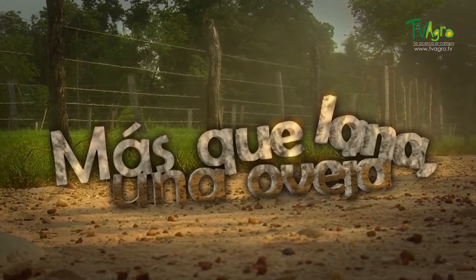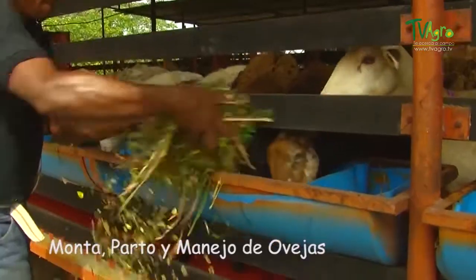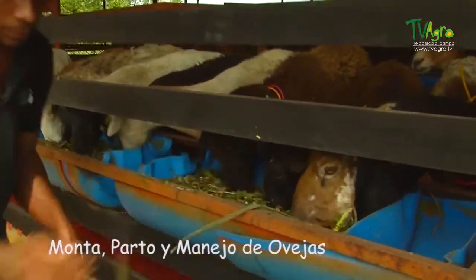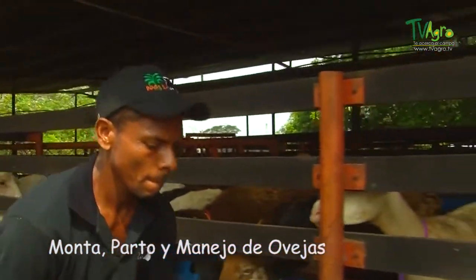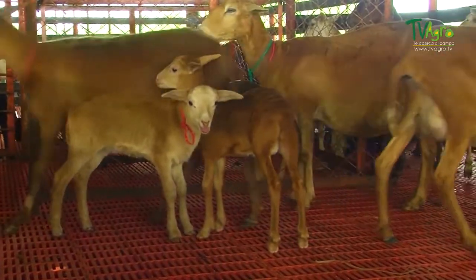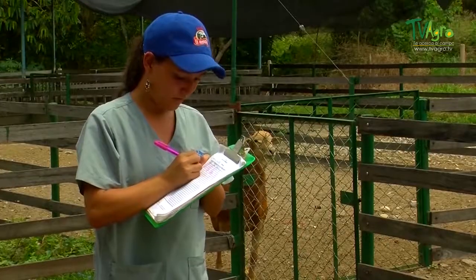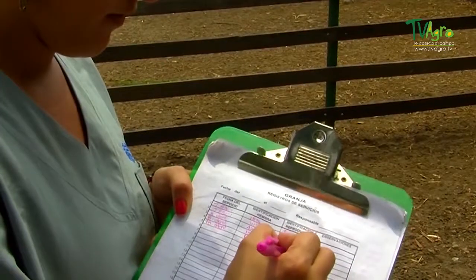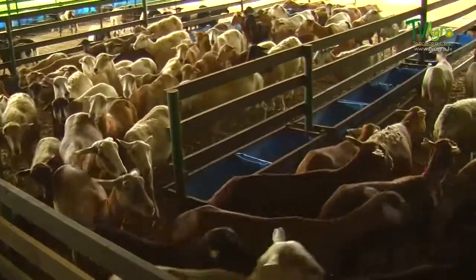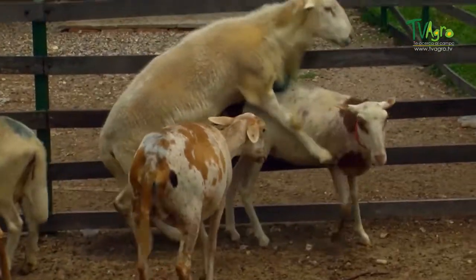More than wool, a sheep. In order to have an adequate management program within an agricultural company, it is essential to consider the animal's psychological state and its phases of development. Even though each phase of life is treated separately, it is important to unify everything into one calendar so as to have an adequate record-keeping system. Now let's see how we best handle the breeding of our commercial sheep in areas such as mounting, lactation, and nutrition.